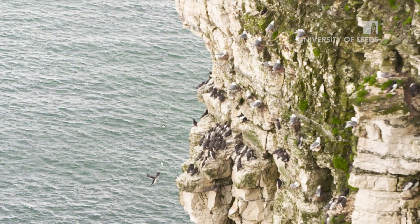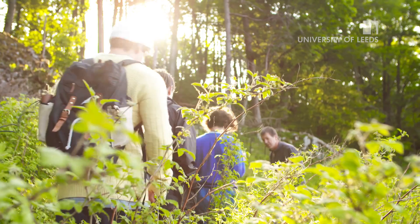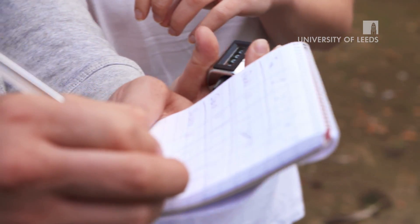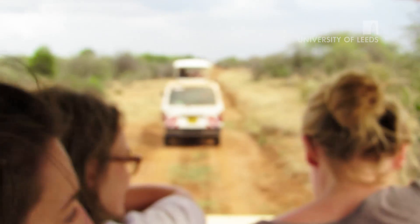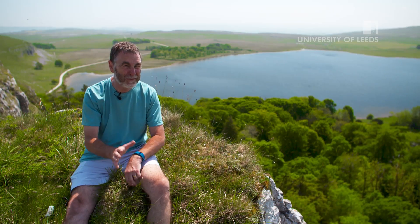A lot of biological questions just can't be studied in the lab — you have to get out into the field and study organisms in their natural environment. So we have a strong emphasis on field work and field courses in really diverse habitats. A lot of biodiversity, a lot of different things you can do; there's something for everybody.